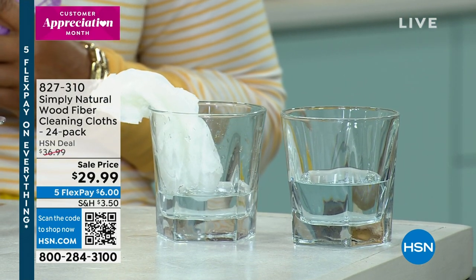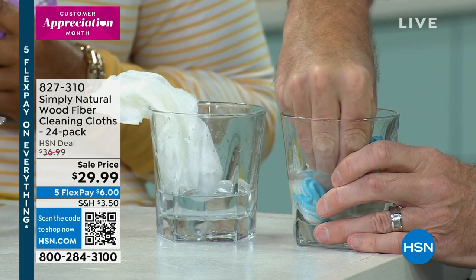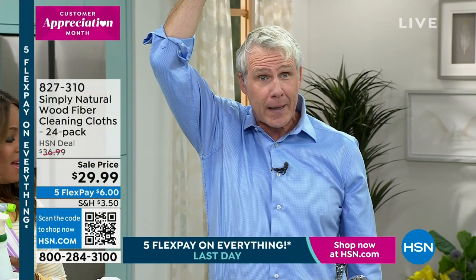Here's a super thirsty Simply Natural wood fiber cleaning cloth, and it will soak up way more than its own weight in liquid. So confident am I that this isn't going to drip, I'll hold it right up over my head.